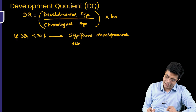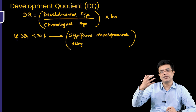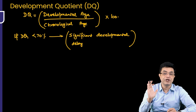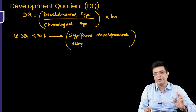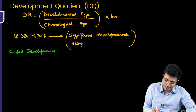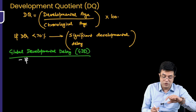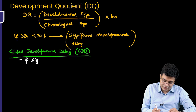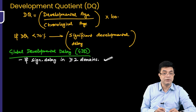DQ should be assessed for every domain: gross motor, fine motor, language, personal, social, visual, and hearing. You assess them separately for each domain. If DQ is less than 70% in one domain, we say significant developmental delay has occurred in that domain. The question then arises: what is global developmental delay (GDD)? GDD means there is significant delay — as calculated by DQ — in two or more domains.